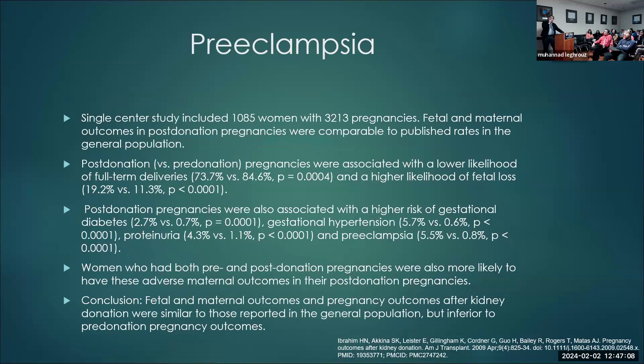How about preeclampsia? The data is more consistent about increased risk of preeclampsia post-donation. A study included about 1,000 women with 3,000 pregnancies — fetal and maternal outcomes in post-donation pregnancies were comparable to published rates in the general population. However, comparing post-donation versus pre-donation pregnancies, post-donation was associated with a lower likelihood of full-term deliveries and higher likelihood of fetal loss. Post-donation pregnancy was also associated with higher risk of gestational diabetes, gestational hypertension, and preeclampsia.